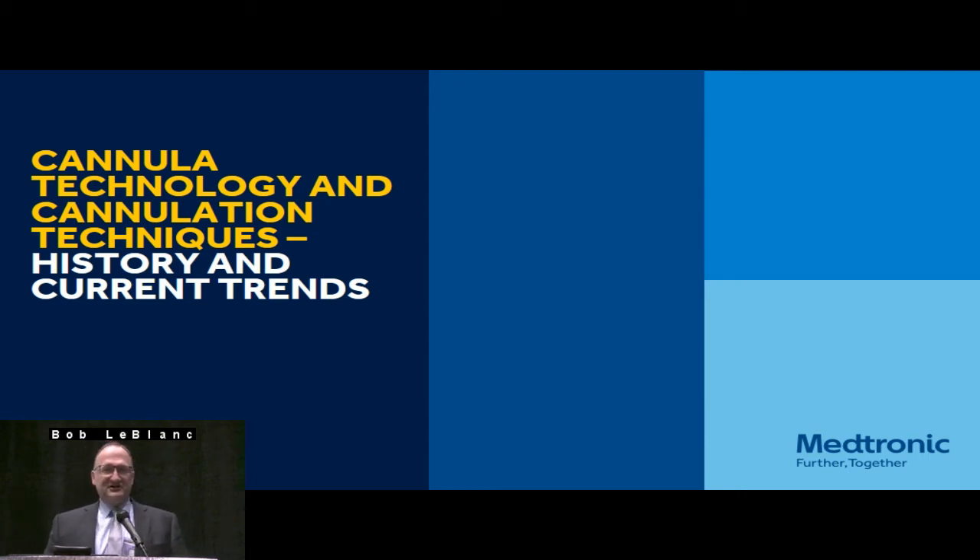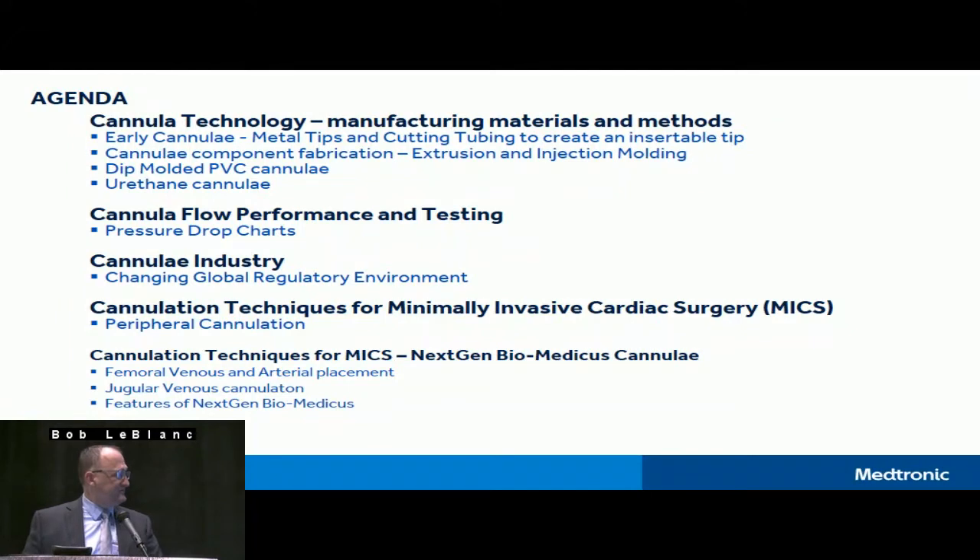Thank you all for joining this morning and coming down for breakfast. I'm going to have a relatively short talk over several subjects. I'm going to try to cover some of the cannula technology — manufacturing, methods, and materials — historically and even some of the more current developments where things have evolved to today. I'm also going to give a little bit of information about cannula flow performance, which we get a lot of questions about and how that's measured.